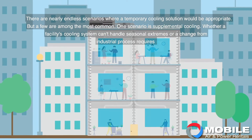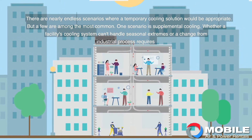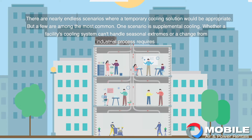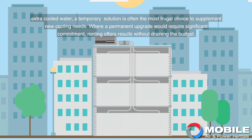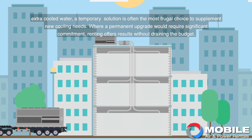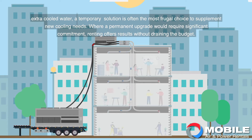There are nearly endless scenarios where a temporary cooling solution would be appropriate, but a few are among the most common. One scenario is supplemental cooling. Whether a facility's cooling system can't handle seasonal extremes, or a change to an industrial process requires extra cooled water, a temporary solution is often the most frugal choice. Where a permanent upgrade would require significant commitment, renting offers results without draining the budget.